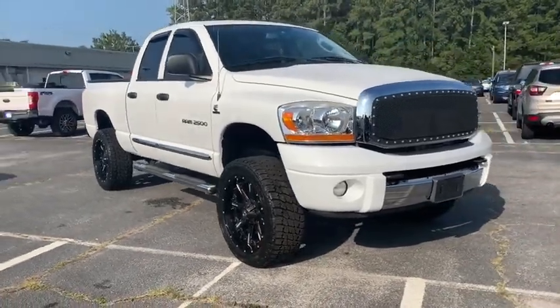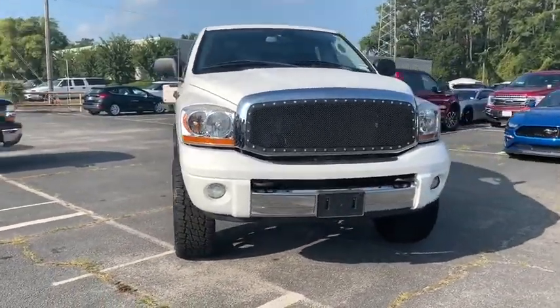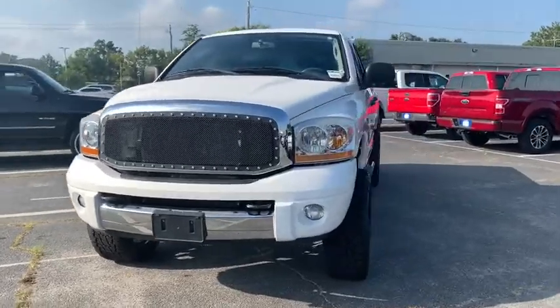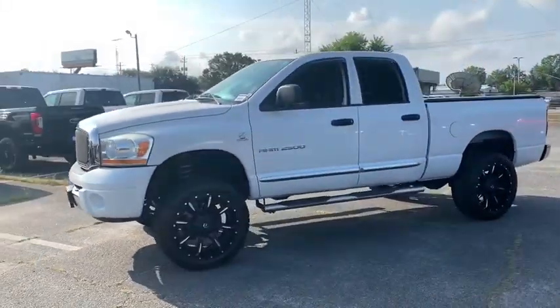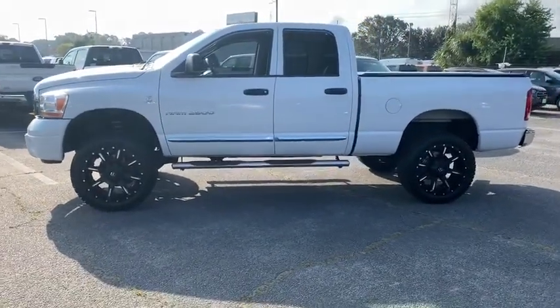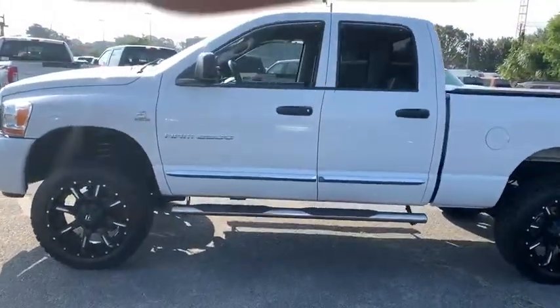Come test drive the 2006 Dodge Ram Pickup 2500. The Ram 2500 is built with sturdy hydroformed frames and capable four-wheel drive options to handle the toughest jobsite terrain while maintaining a smooth ride.